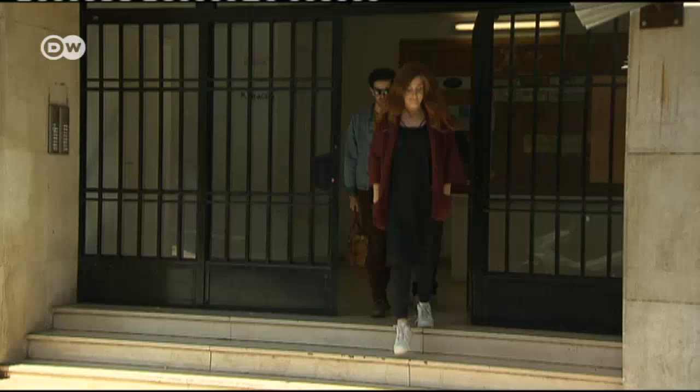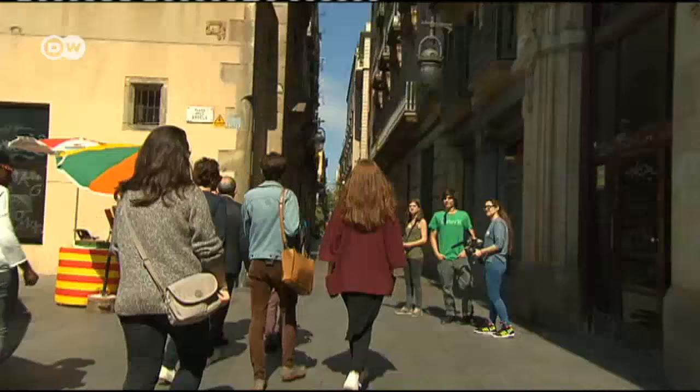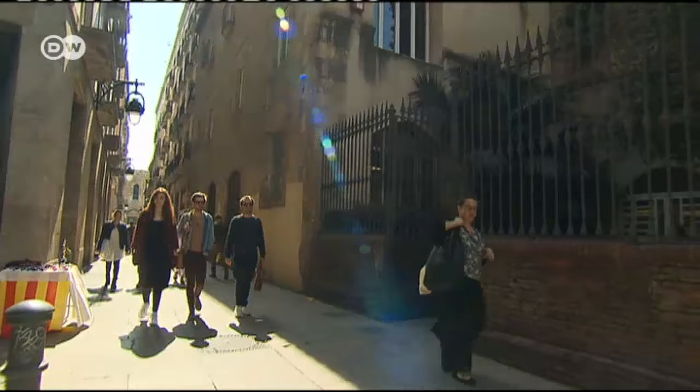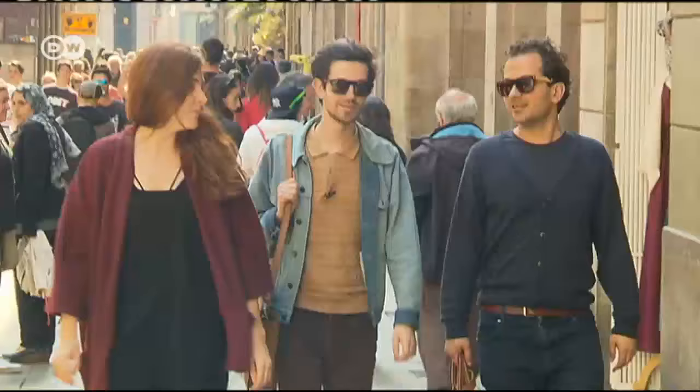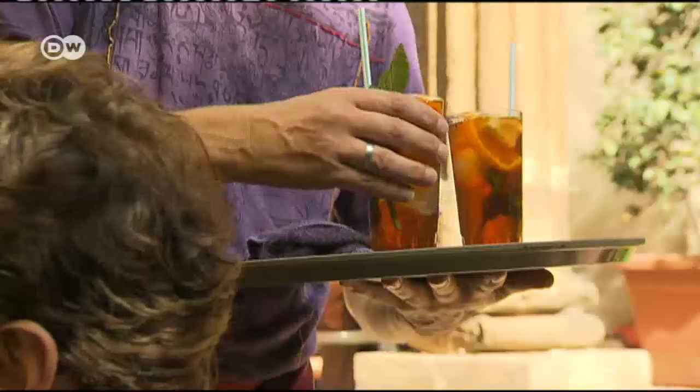Juan de Barcelona's studio is located in the centre of the Catalonian capital, not far from the old town. At first they only worked in Spain. Now they have a lot of international clients, including many luxury brand names.